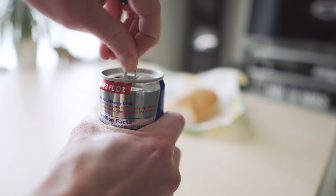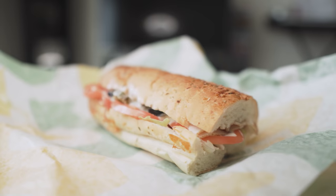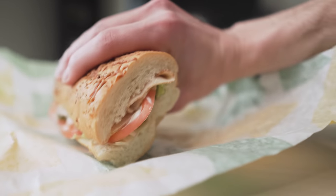I just made it home, and after that little arctic winter voyage I just went on to get this, this better be the best sandwich I've ever had.